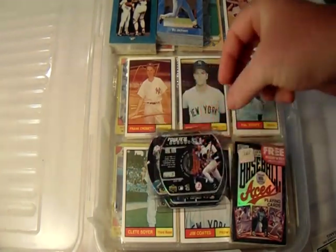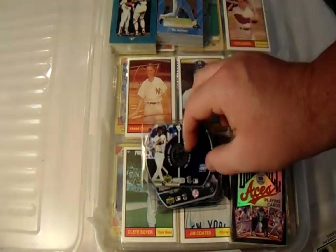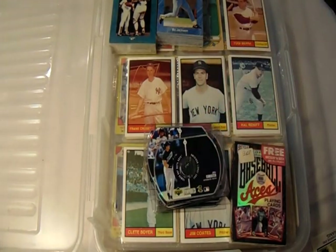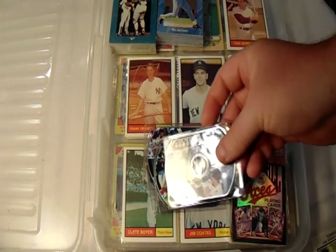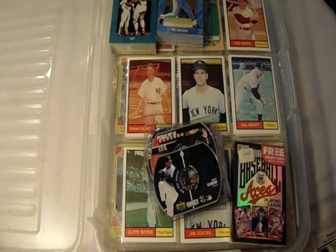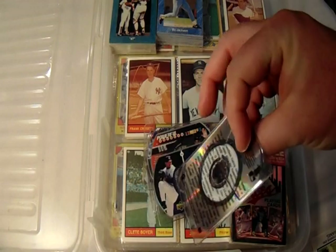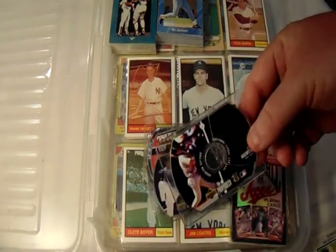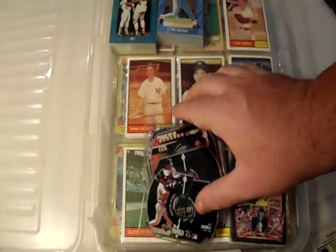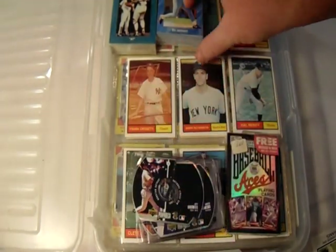Let me show them to you real quick. There's a Derek Jeter, Tony Gwynn, Mo Vaughn, Jose Canseco, Barry Bonds, another Jeter, another Jeter, another Jeter, Chipper Jones, another Jose Canseco, Pudge Rodriguez, Cal Ripken Jr., Roger Clemens. Unfortunately the Jeff Bagwell — I didn't realize it was broken until I got home. Either I broke it or it was already broken, but it's damaged.